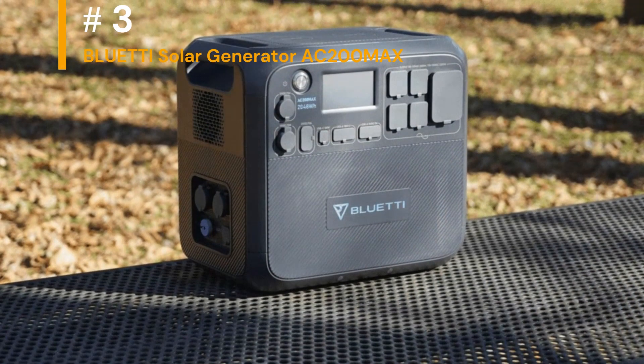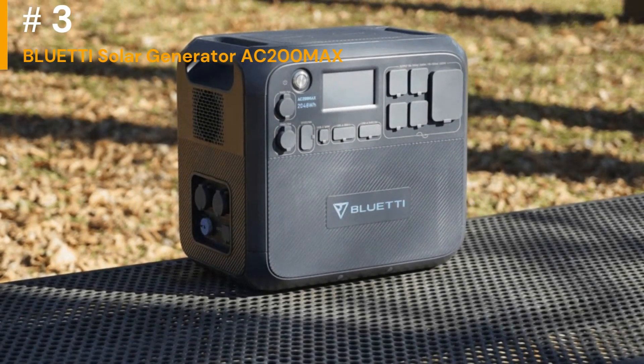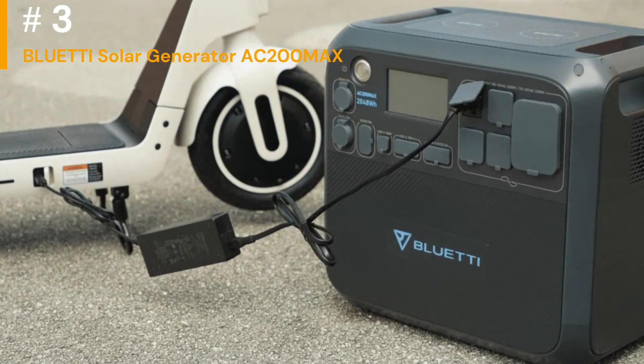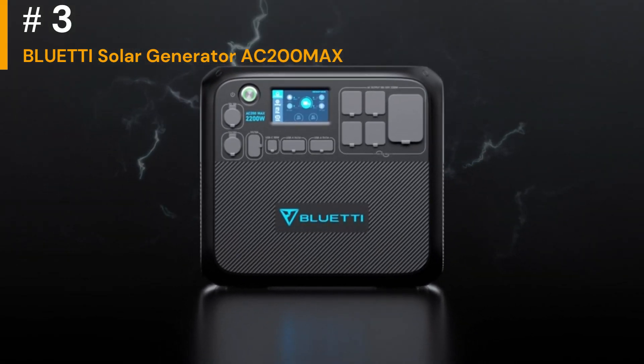Number 3: BLUETTI Solar Generator AC200 MAX. Check the maximum power capacity of the generator — this is usually measured in watt-hours (Wh) or kilowatt-hours (kWh). Consider whether this capacity meets your needs for the devices you want to power.